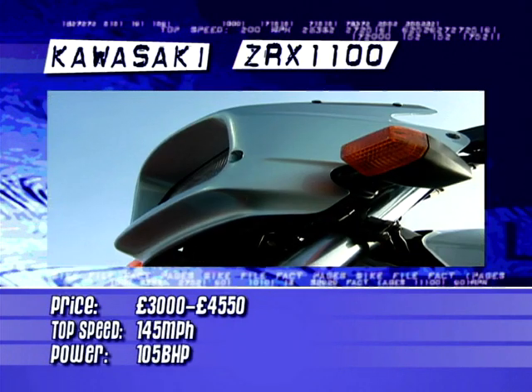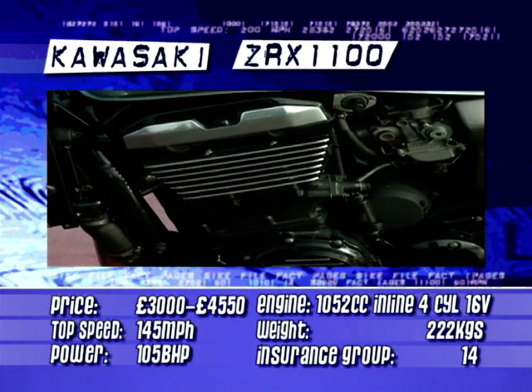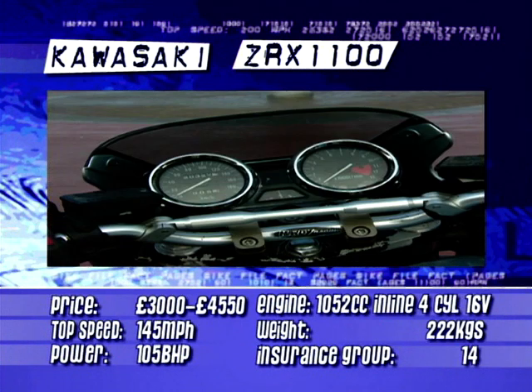Kawasaki's ZRX1100 isn't an old-fashioned bike — quite the contrary. It's a thoroughly modern bike in every respect, but the Big K have had the nous to take a long, hard look through their own back catalogue and shamelessly take some styling cues from their previous icons. If you're looking for modern street muscle which evokes the ghosts of GPZ's past, this bike's for you.